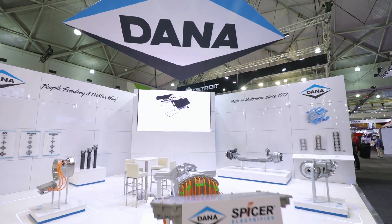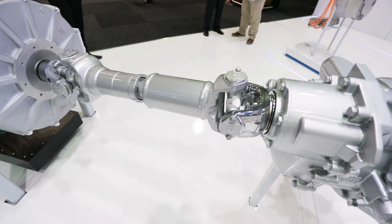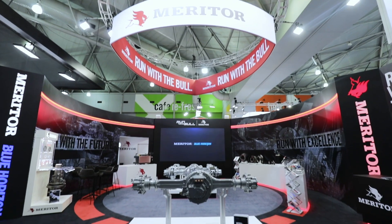Dana, Meritor and Eaton all had key drivetrain components on prominent display. As well as electrification, which is the new wave that we see happening in the commercial vehicle market in the not too distant future. The commitment of key suppliers to providing electric drivetrain options shows our industry's commitment to supporting operators who make the choice to electrify their fleet.